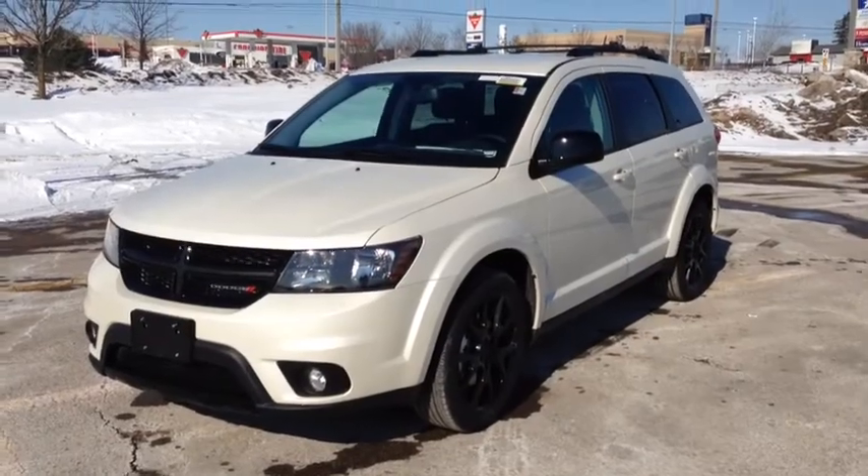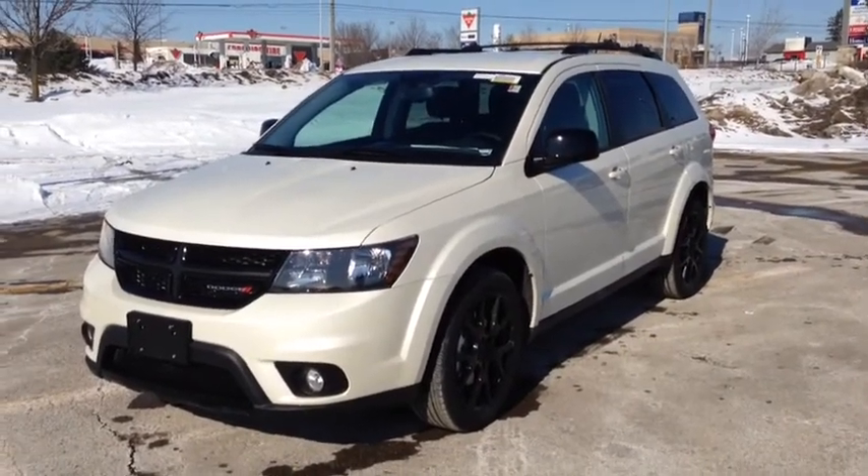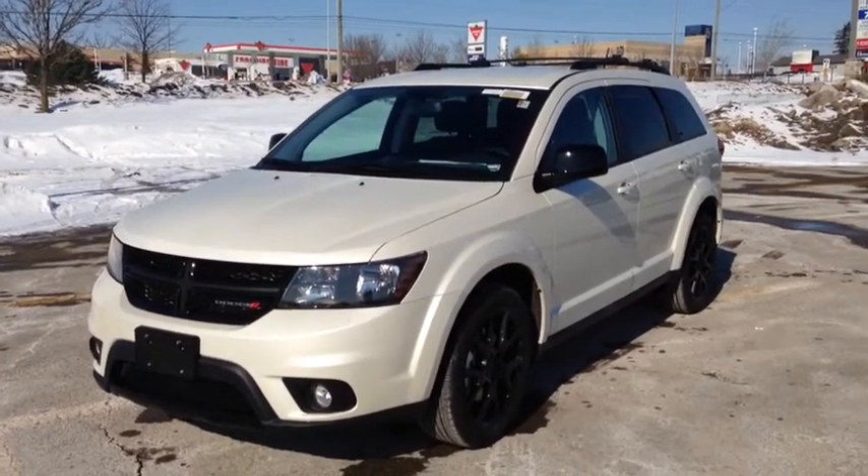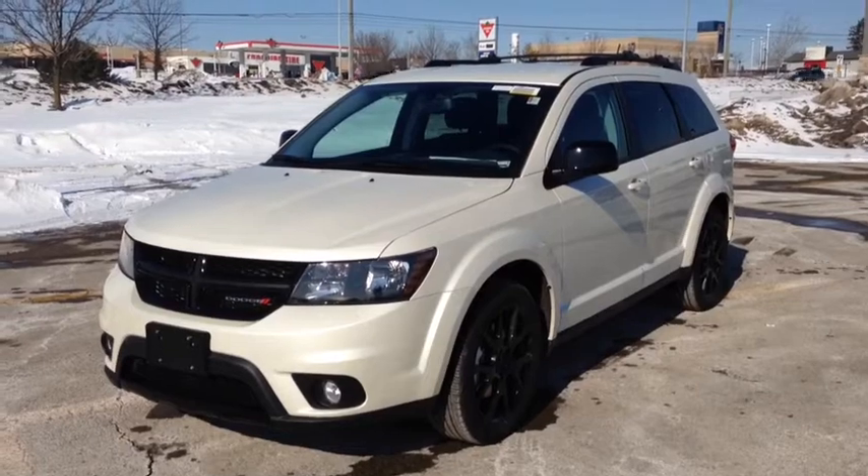Hey guys, we're here at McIver Dodge Jeep in Newmarket, Ontario, right across from Upper Canada Mall. Right now we're looking at a brand new 2014 Dodge Journey SXT Blacktop.